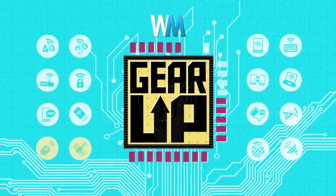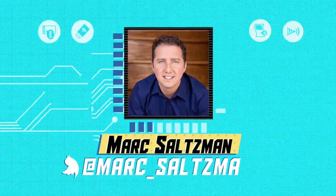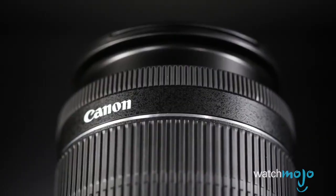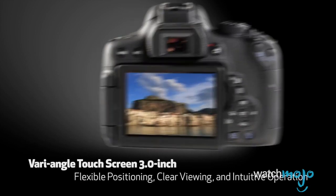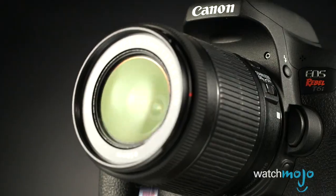Hey everyone, welcome to Gear Up, the WatchMojo series that looks at the latest in gadgets, gear and games. I'm Mark Saltzman. In this video, we'll look at 5 recommended starter DSLRs and compact system cameras, also referred to as micro four-thirds cameras.